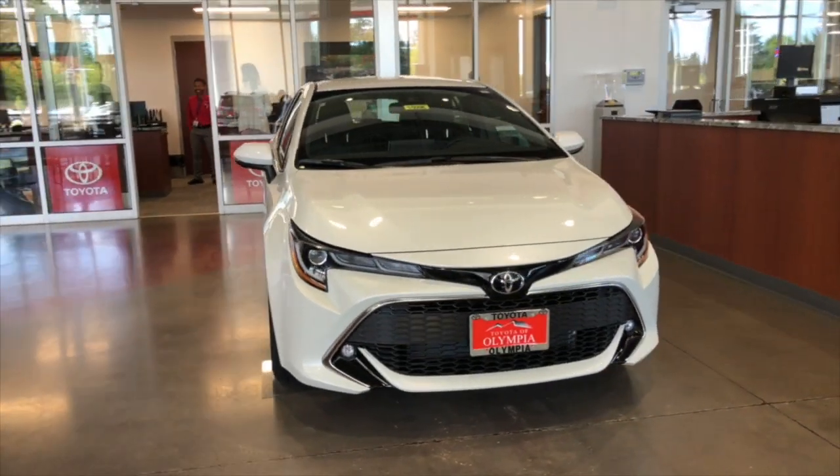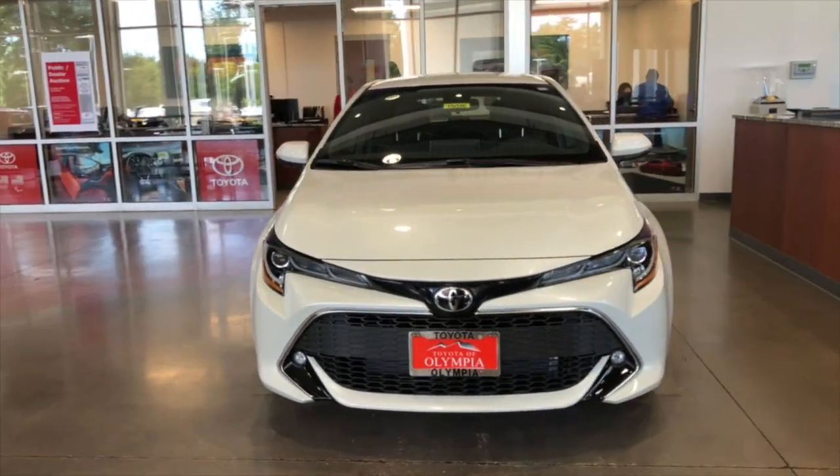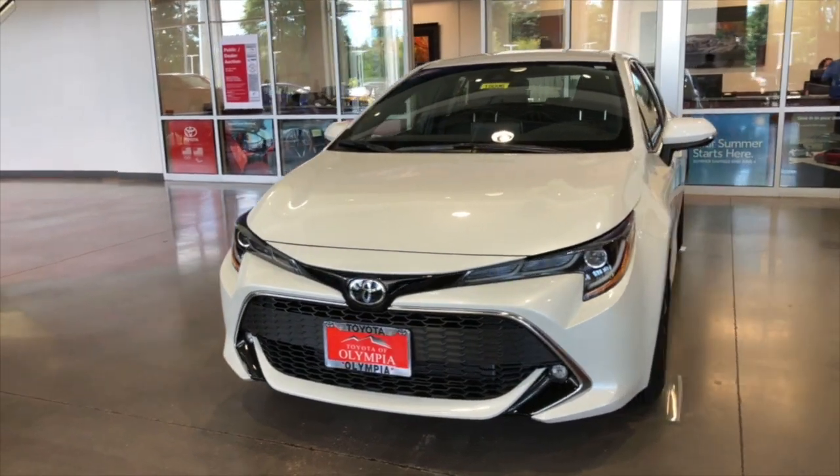Hey, it's Creston at Toyota of Olympia. Thanks for joining me today as we check out the 2019 Toyota Corolla Hatchback XSE. Let's get started.